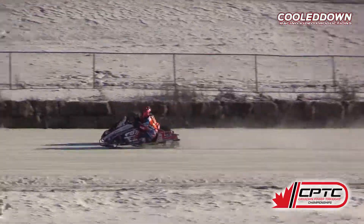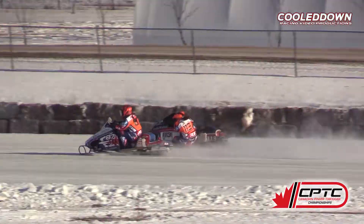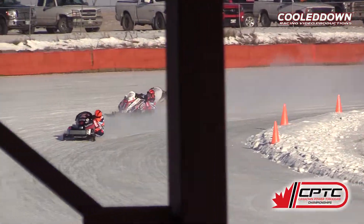Westland on the outside now as they head down the back straightaway. Look at this — they are side by side. Westland on the outside has the lead from the back in less than a lap.